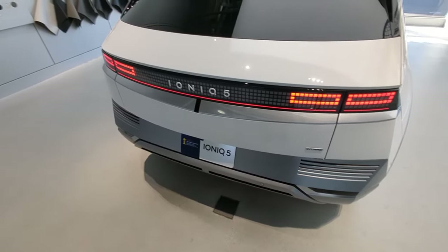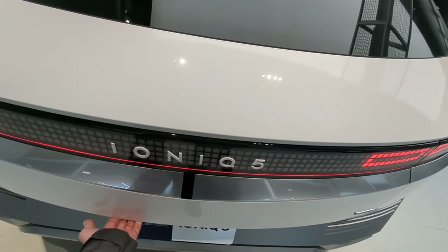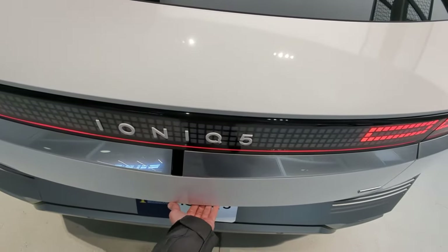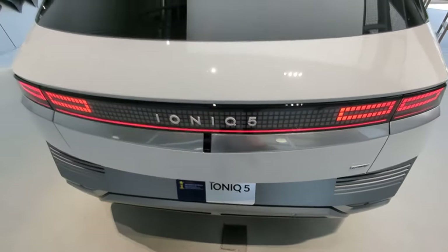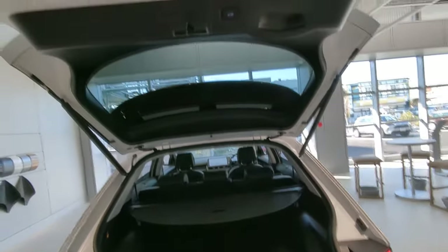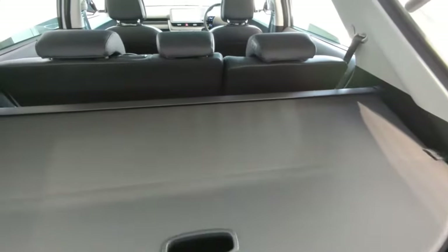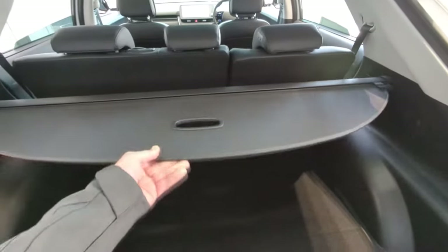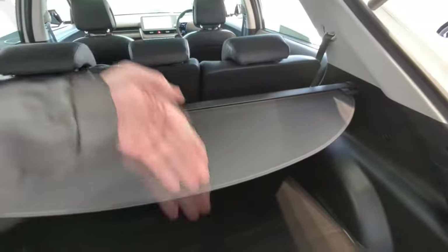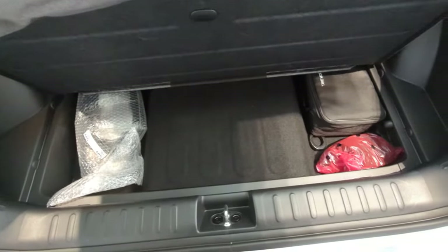I've seen maybe a couple of these on the road, and every time I see one I'm like, 'Oh, Ioniq 5!' So spacious — such a huge space. I don't like these parcel shelves though, they get in the way. When you don't have one, you can access the back from the rear seats while driving, so kids can get their stuff. If it were me, I'd definitely get rid of it.